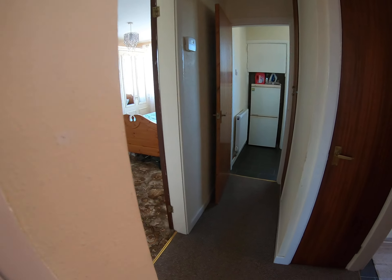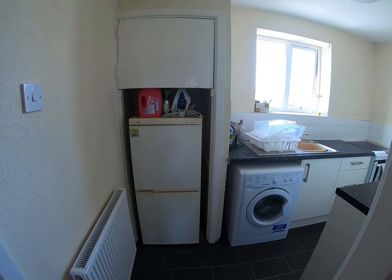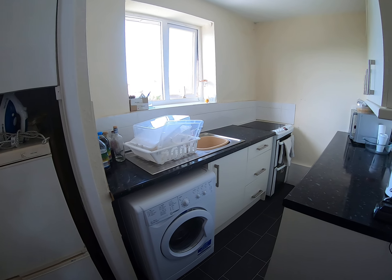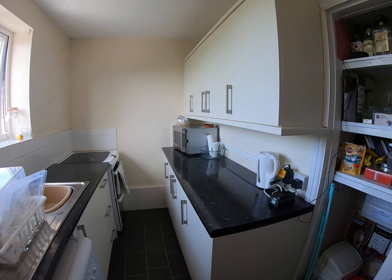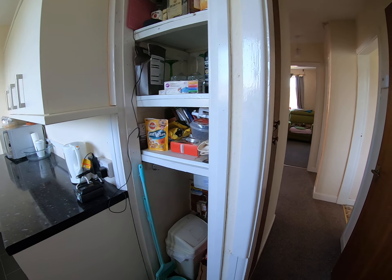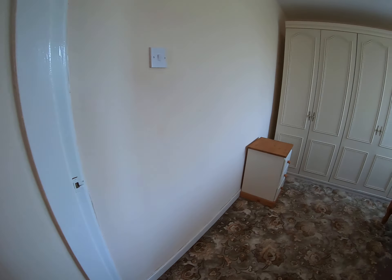That then brings us through to the kitchen — storage there, space for a washing machine and also a cooker at the end. This has all been refitted and there's further storage there for you as well.